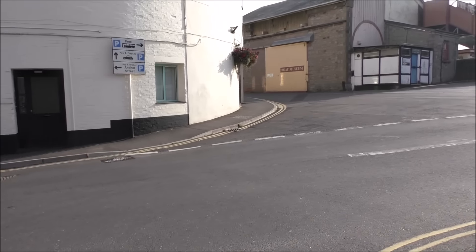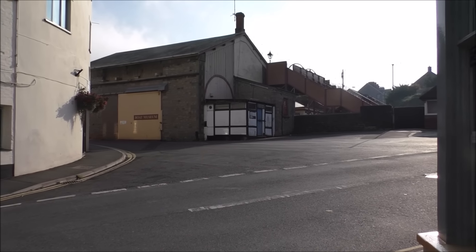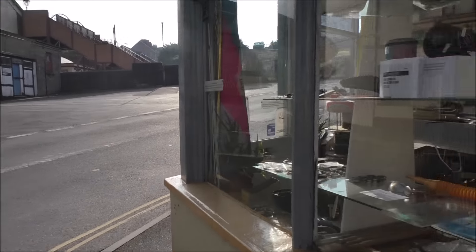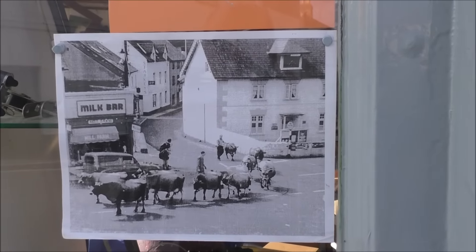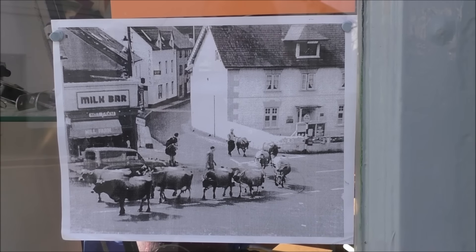This is a very busy spot, ahead of Swain Street. I'll just have a pause here to look at this photograph in the window, because at one time cows used to come up through here. Things have moved on a bit since then.